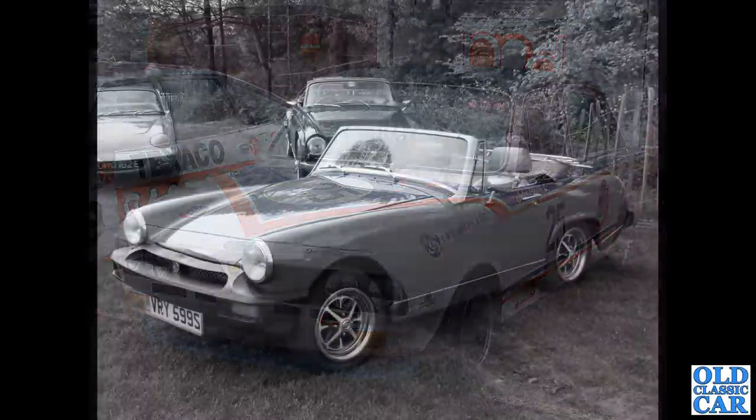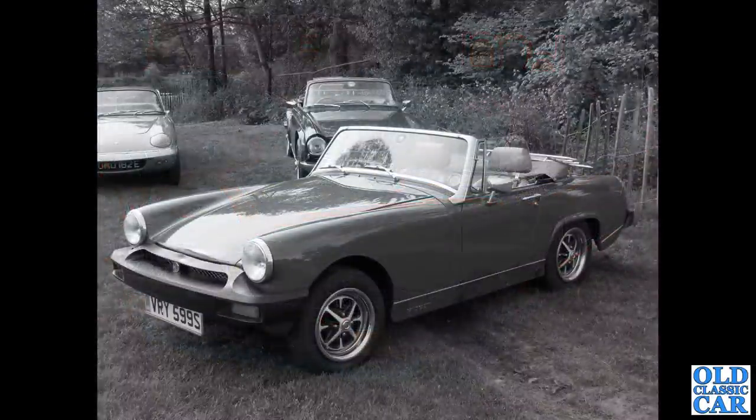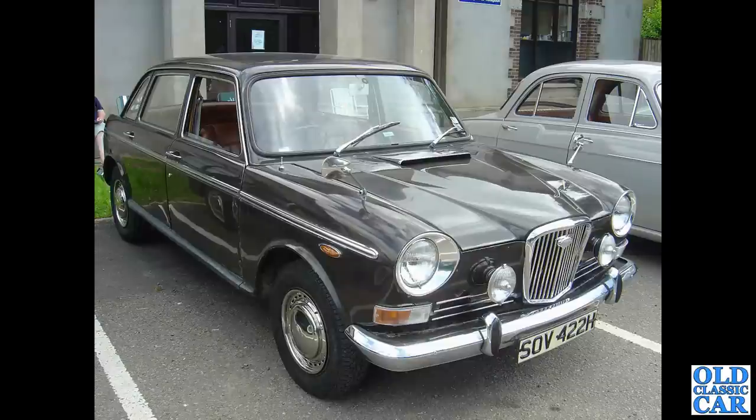That's followed by an MG Midget 1500 with a TR6 in the background — could easily have been a period shot from the 1970s but isn't. And the Wolseley 1800 — the Wolseley-badged version of the Austin and Morris 1800, the Land Crab as they were called, H-registration so 1969.